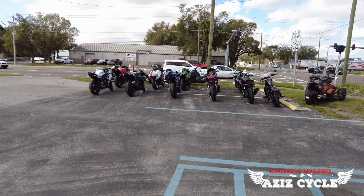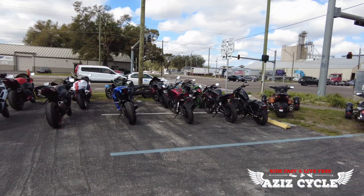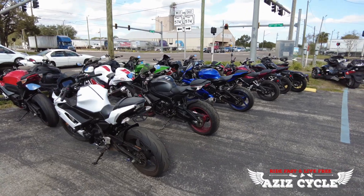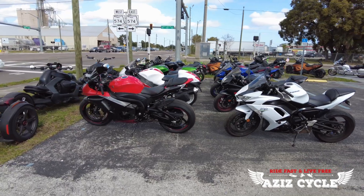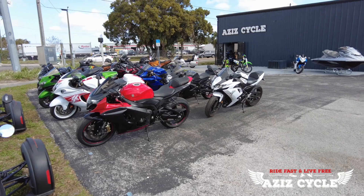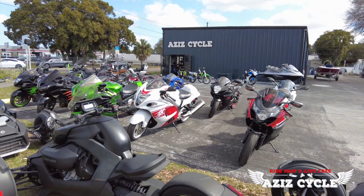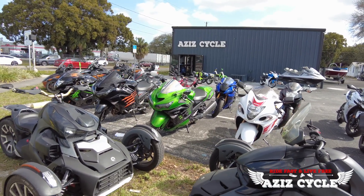Alright guys, that was a quick walk around of what we have in inventory at the moment. We also have around 35 jet skis in stock. Give us a call at 813-666-4503 — ask for Fady, your sales and finance manager, or give Bugsy a call. Check out the website at www.azizcycle.com for updated inventory — our website is updated daily. We do financing and nationwide shipping, so give us a call, let us know which one you'd like, and fill out the credit app so we can get you approved on your dream bike.